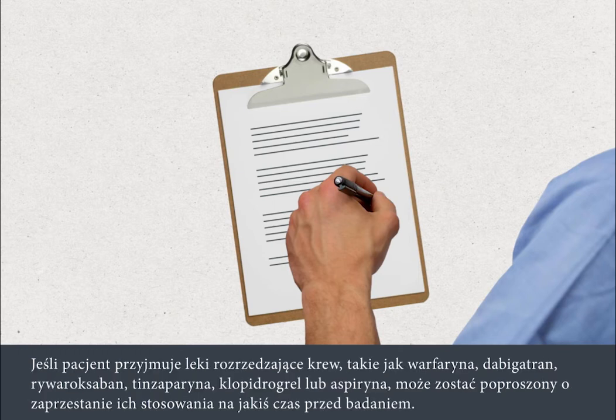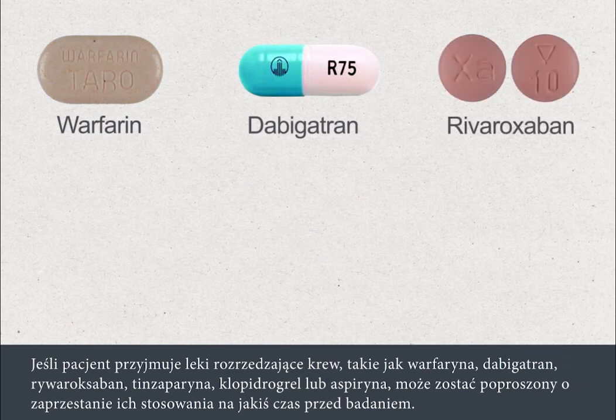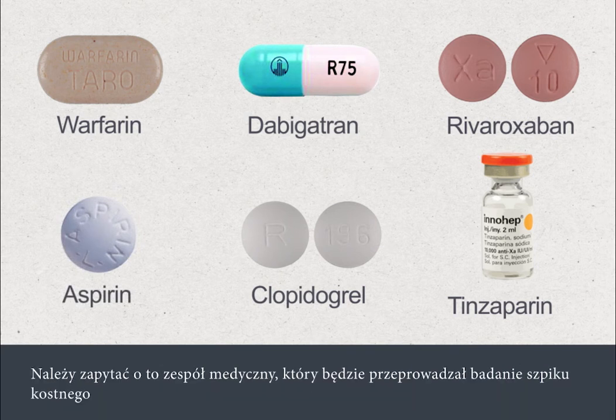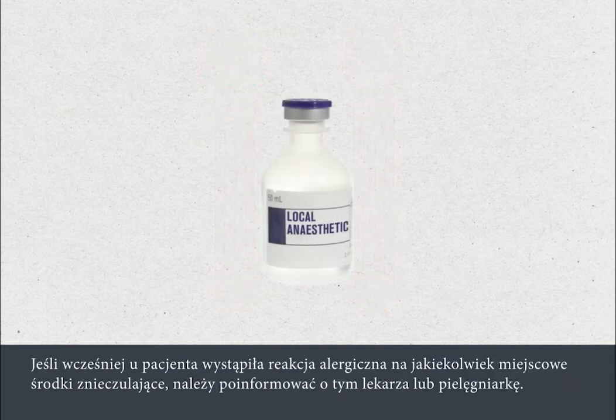If you're taking blood thinning medications such as warfarin, dabigatran, rivaroxaban, tinzaparin, clopidogrel or aspirin, you may be asked to stop this for a period before your procedure. Please check with the team who are going to perform your bone marrow test, as you may need a blood test to check how well your blood clots. You must tell your doctor or nurse if you've previously had an allergic reaction to any local anaesthetics.